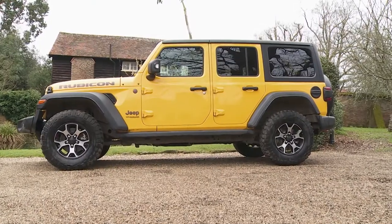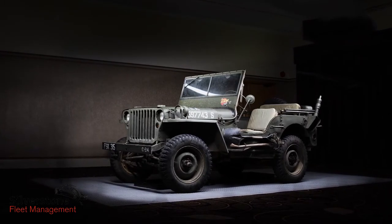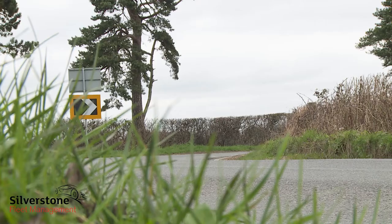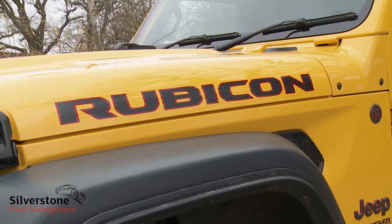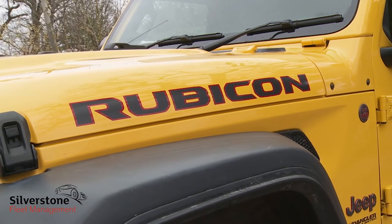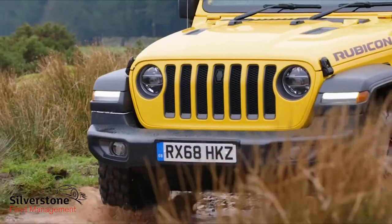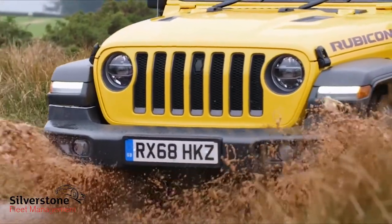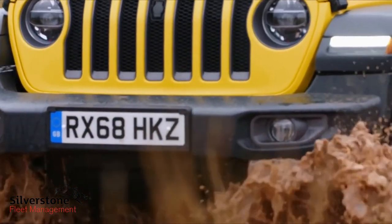The Jeep Wrangler is an icon that has managed to remain loyal to its roots while adapting to the changing spirit of the times. If you think it's strictly for Californian rock hoppers and D-list boy band members, think again. This latest JL series model is the most credible Wrangler yet, justifying what Jeep sees as its position as the only true off-road company in the market.